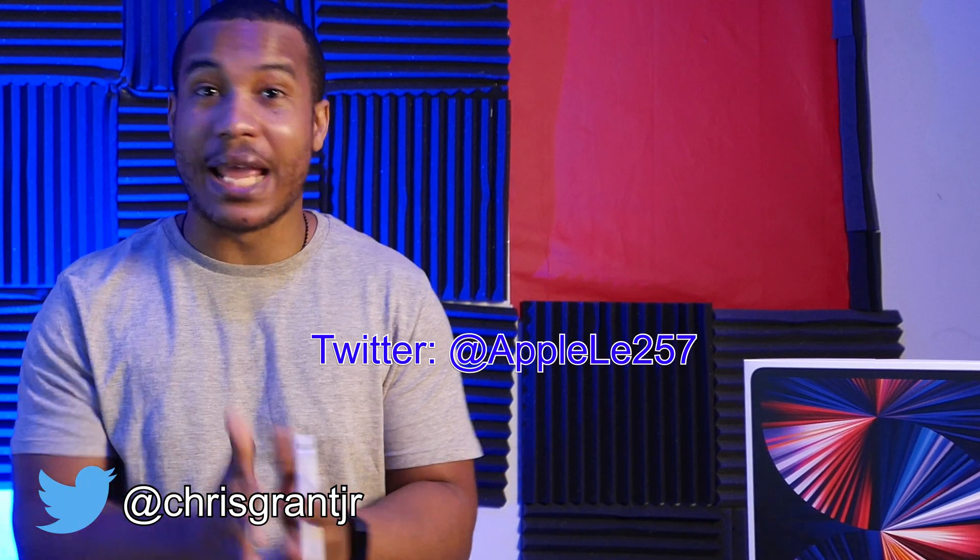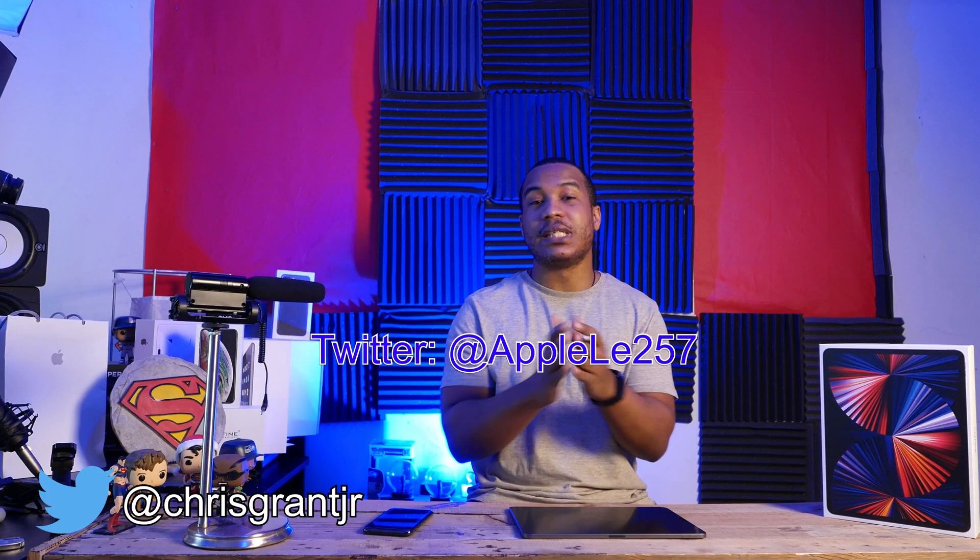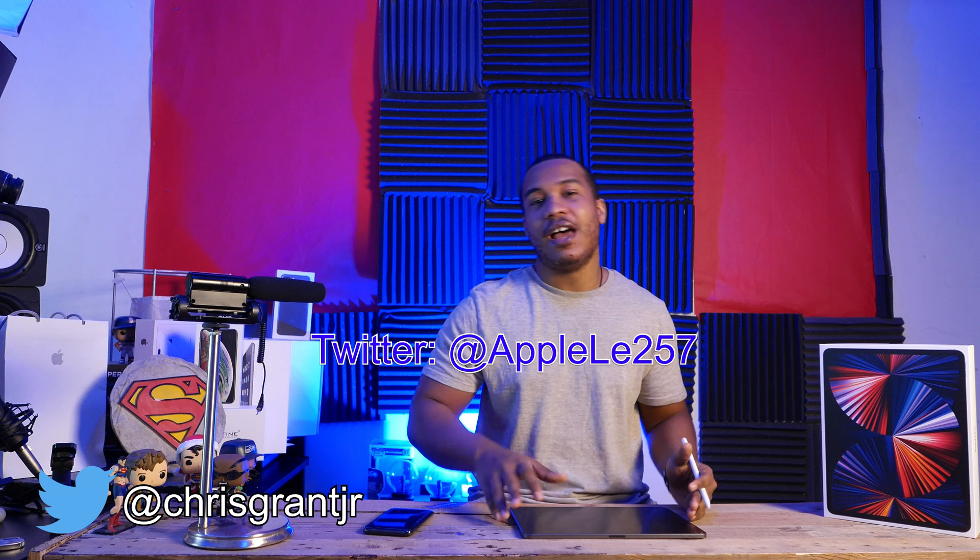The first thing you want to hear is all about the sources. The leaks are coming from Alexander, aka AppleLe257. You can follow him on Twitter right there. He recently did a video with Luke Miani revealing what the 14 and 16-inch MacBook Pros will probably look like and what the specs on those will be. He's still relatively new in the leaks game, so he's still building up his reputation, but these renders look amazing, and those are done by Apple Tomorrow.